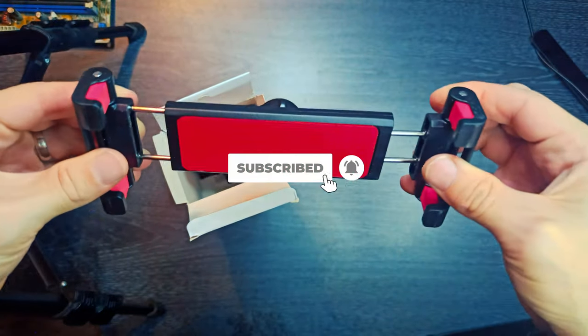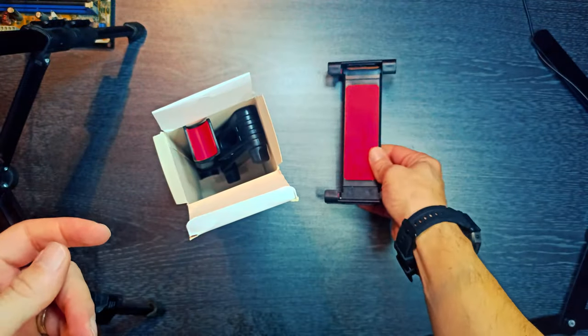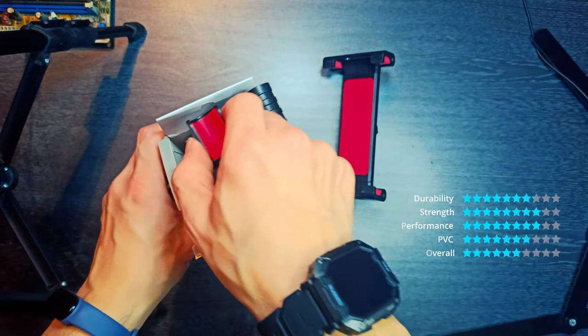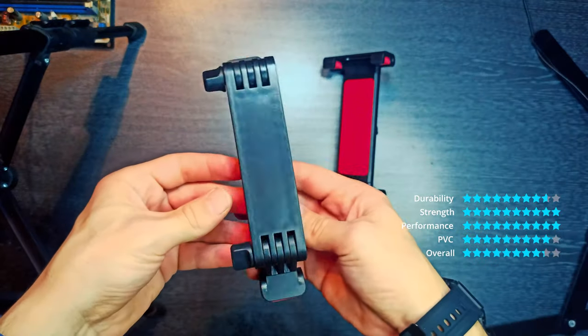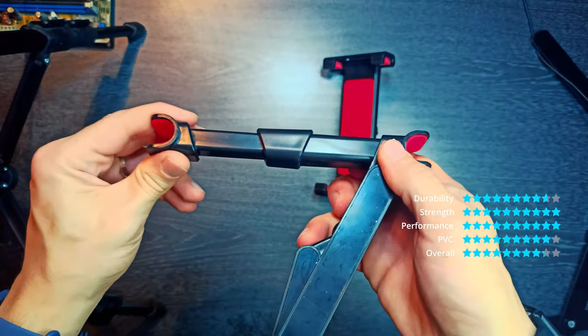It clings to the metal legs of the headrests in your vehicles. Suitable for phones and tablets, supporting a minimum of 4.7 inches and a maximum of 12.9 inches. Provides a comfortable and entertaining journey for your children.